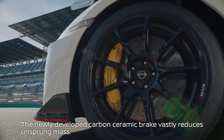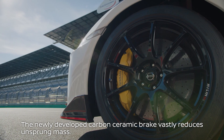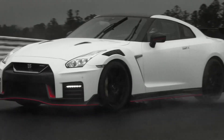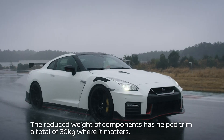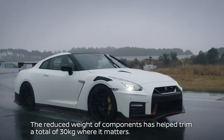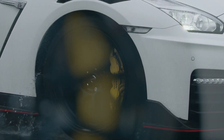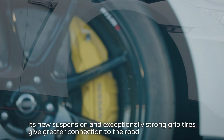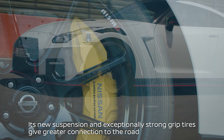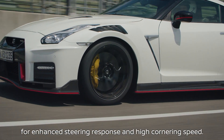This comes with the newly developed carbon ceramic brake, which vastly reduces unsprung mass. The reduced weight of components has helped trim a total of 30 kilograms where it matters. Its new suspension and exceptionally strong grip tires give greater connection to the road for enhanced steering response and high cornering speed.